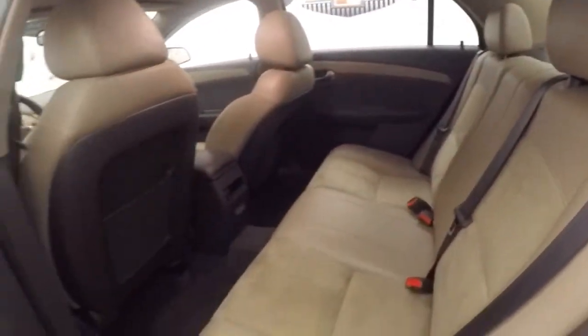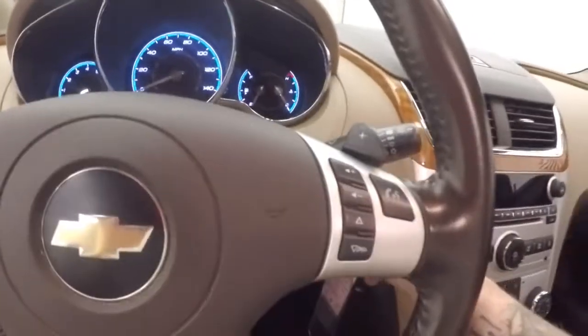The interior is in great shape, nice and bright. Plenty of room for rear passengers. All your controls on the door. Power slash manual seat, they're also heated. Power sunroof, cruise control, Bluetooth stereo, controls on the steering wheel.